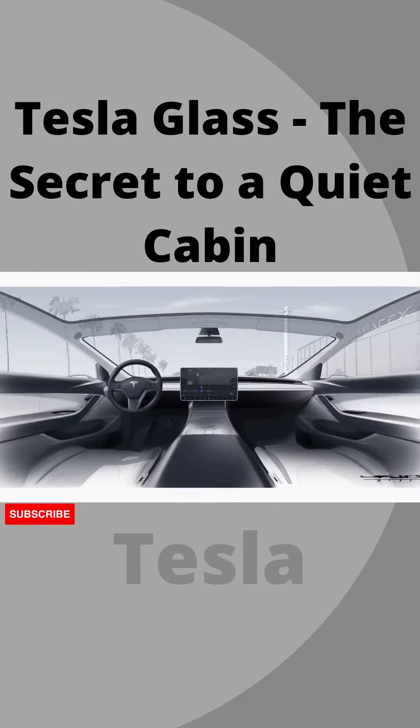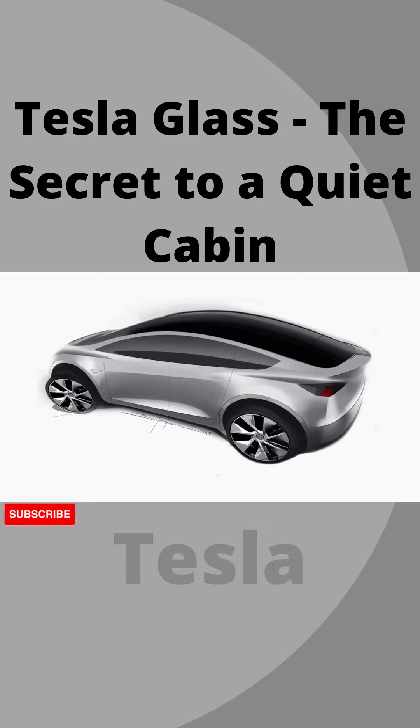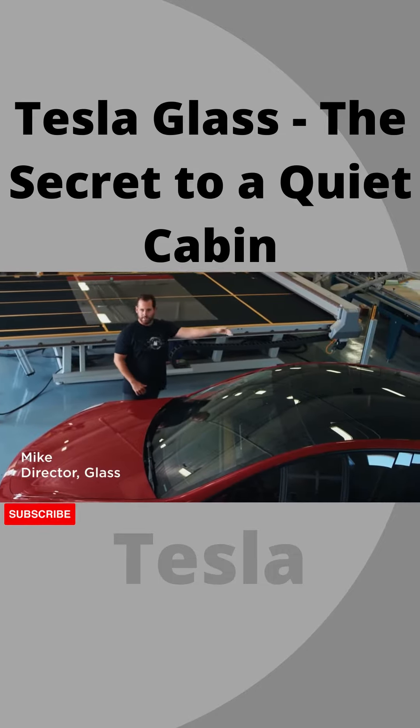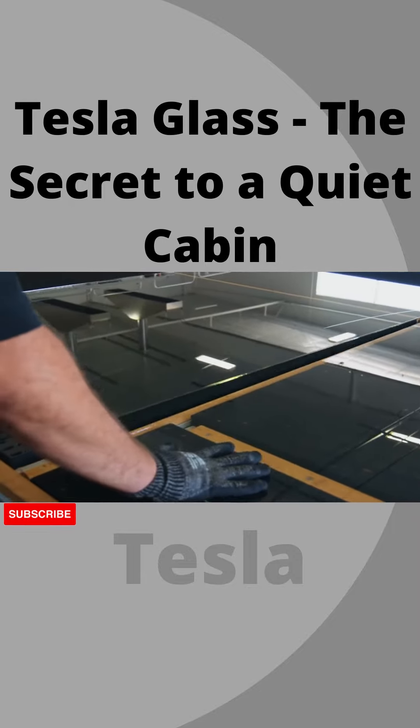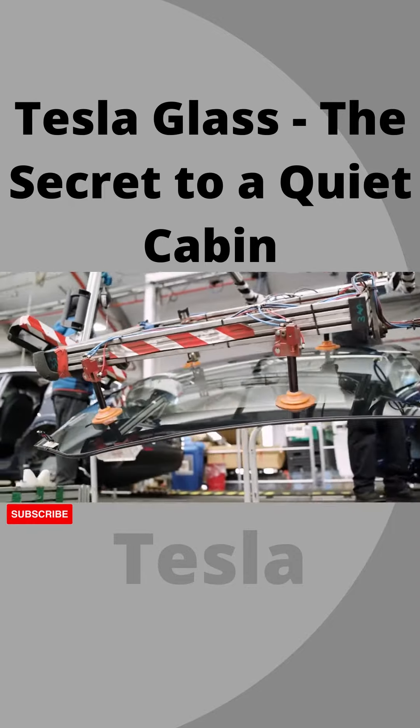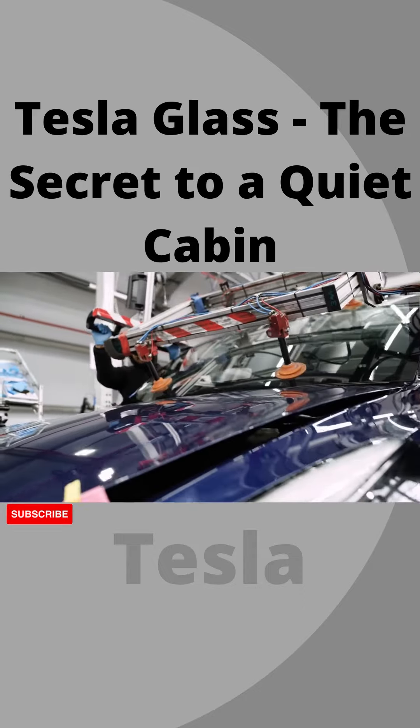As the designers first sketched the Model Y, S, X, and 3, they sketched the glass from the front of the vehicle all the way to the rear. We spend a ton of time making sure that each glass position has the right curvature, the right size and shape, in order to give that seamless approach.